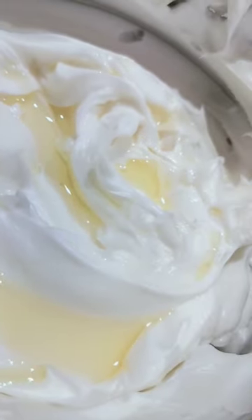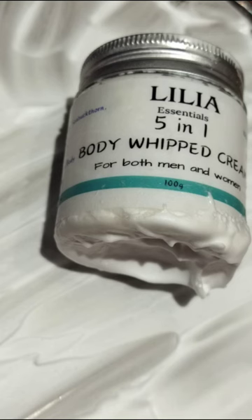If your body looks like this, or if you have ingrown hair, then it's very important to use our Fine One whipped body butter. You'll see the results in just one month. Thank you.